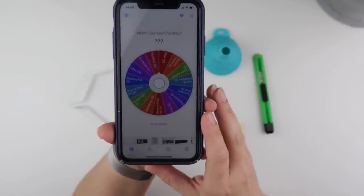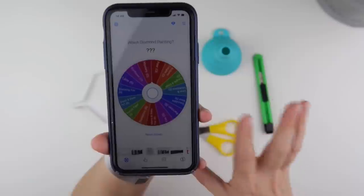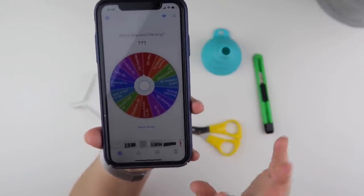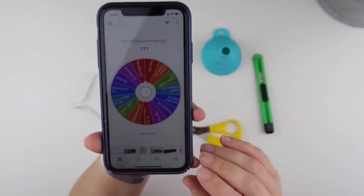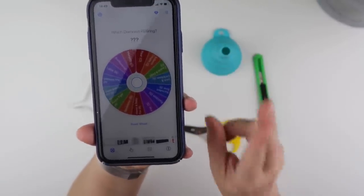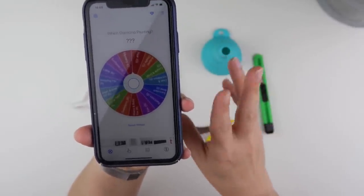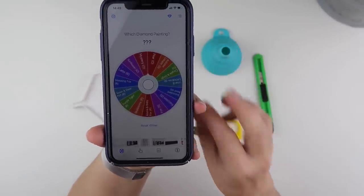I don't have my ever moment multi-panel in the wheel because that's going up in my home — it's something I want to work on sooner. I tend to like to have three, maybe four paintings on the go. At the moment it's three. I have my comparison, I have my ever moment multi-panel going in the house, but I don't want to rush it — I want to enjoy it.